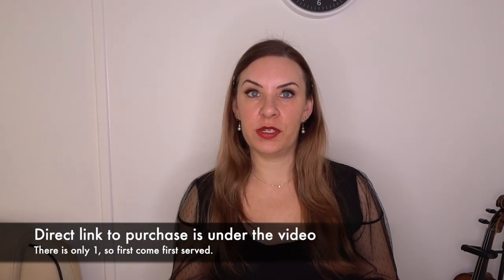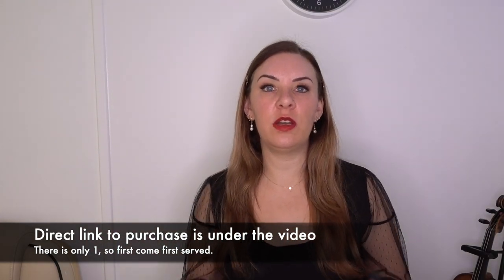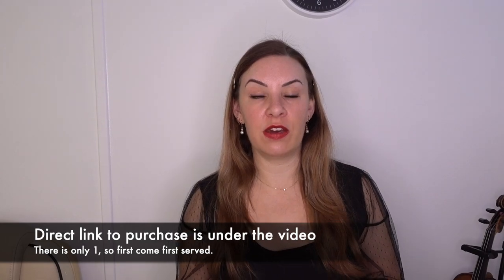It's available on my shop now — I'll have a link to where you can purchase that directly underneath this video, along with the video review of that violin so you can hear how it sounds. There's only one available, so it's first come first serve — as soon as somebody's bought it, it's gone.